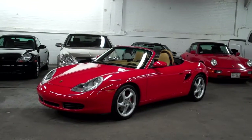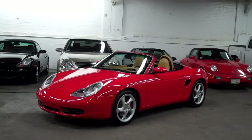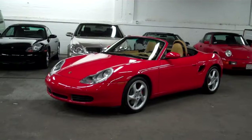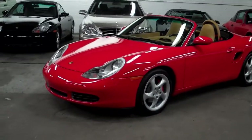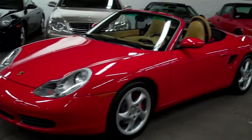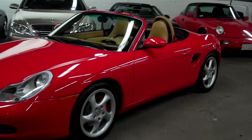Welcome to Louis Frank Motor Cars. Today we're going to be looking at a 2002 Porsche Boxster S. This Boxster S is finished in Guards Red with a Savannah beige leather interior. With just over 53,000 miles, this Boxster is in unbelievable condition.